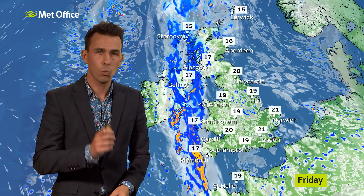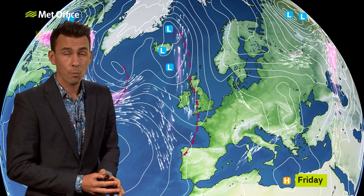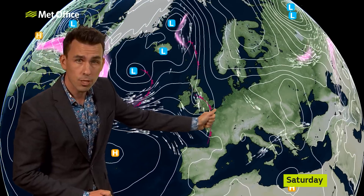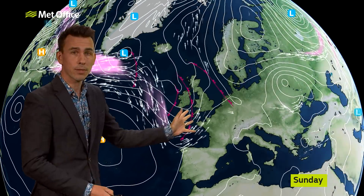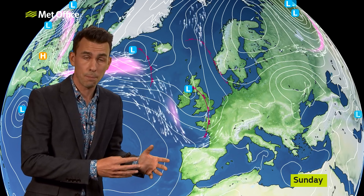To explain why, I'm going to show you one computer model solution for the weekend — this is the Met Office model. And what this wants to do with the weather front is carry it across the UK on Friday night, the jet stream helping to push it east and then clearing it by Saturday. A lot of fine weather then on Saturday, then the jet stream picks up another couple of weather fronts by Sunday, bringing spells of rain in from the west and clearing those through by Monday.